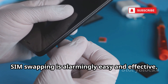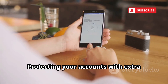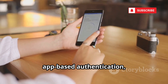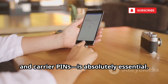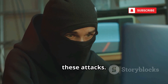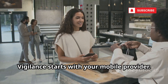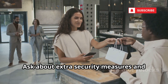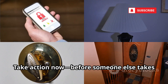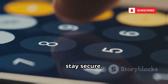SIM swapping is alarmingly easy and effective, making it a favorite tool among cybercriminals. Protecting your accounts with extra security — like strong, unique passwords, app-based authentication, and carrier PINs — is absolutely essential. Never underestimate the human element in these attacks. Social engineering preys on trust and distraction. Vigilance starts with your mobile provider. Ask about extra security measures and make sure your account is protected. Take action now, before someone else takes control of your digital life. Stay alert. Stay secure.